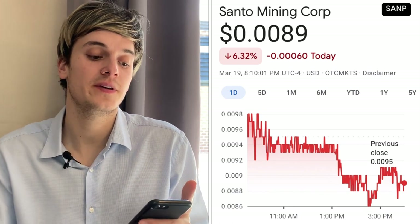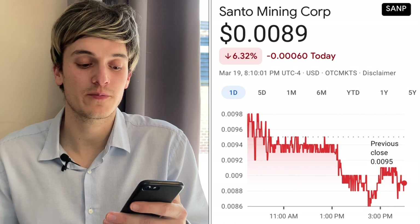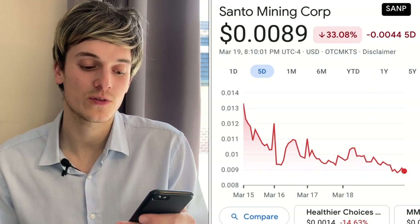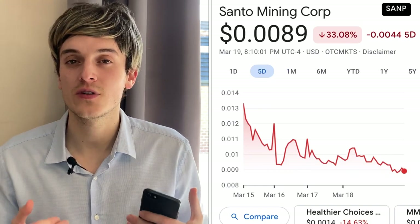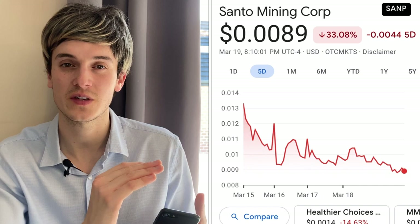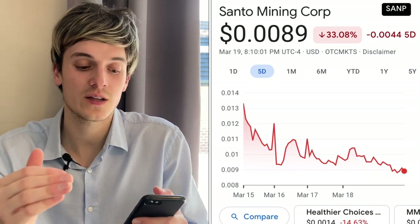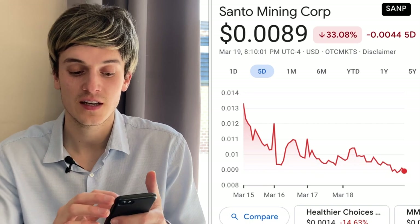The first one is SNP. This one is down 6.30% and is currently at $0.0089. It's down 33% and has been on the downtrend. Looking one month ago, this one is down 55%. My rule is to sell and cut my losses if a penny stock is down 10 to 15%, and take profit if it's up 40 to 50%. Here with 32% down in five days, I would cut my losses short.